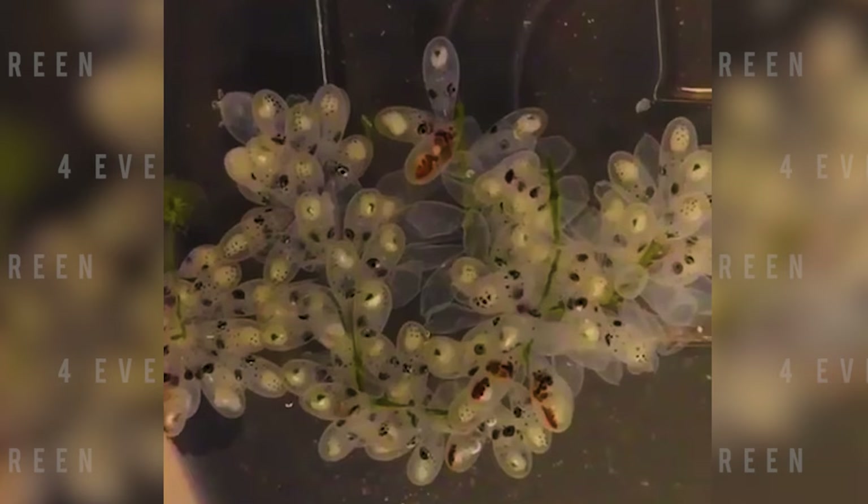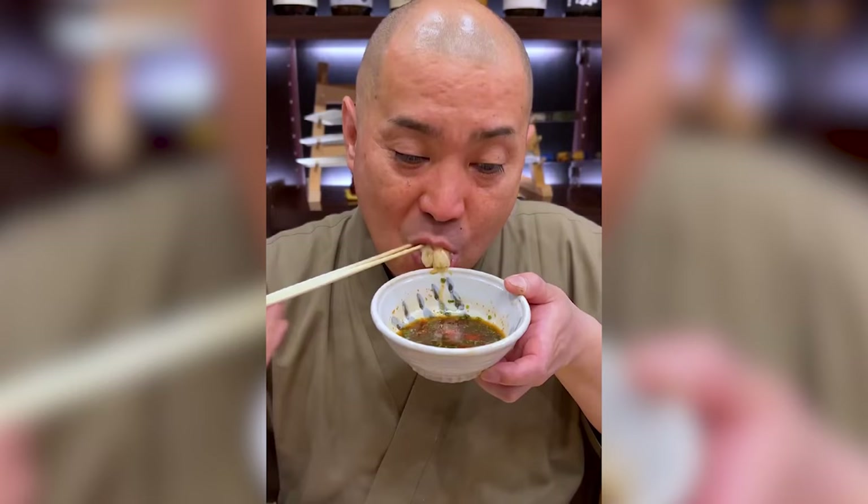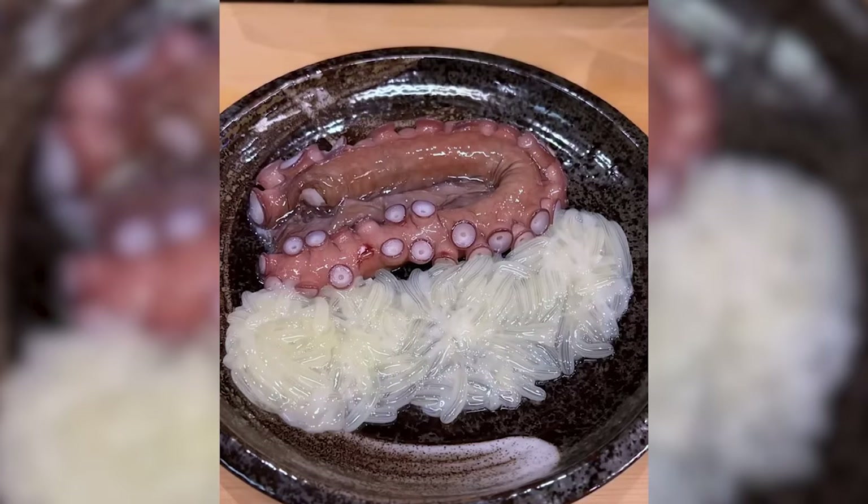These eggs hatch like the popping of bubbles, and the baby octopuses come out from them, leaving the eggs punctured. People in Japan also eat these eggs, either raw or after cooking.